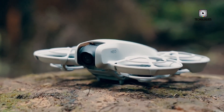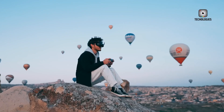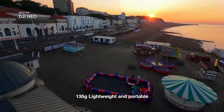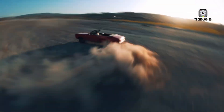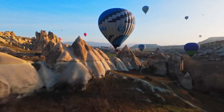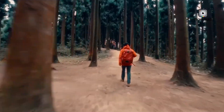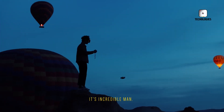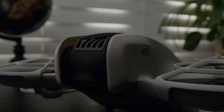Let's begin by looking at what the DJI NEO currently offers. Designed with both beginners and experienced travelers in mind, the NEO delivers a lot more than what you might expect from a drone in its price range. Its compact and lightweight build makes it easy to carry around, and its one-axis stabilized camera with a half-inch sensor is capable of capturing stunning 4K video at 30 frames per second. This is ideal for vloggers and content creators who want to shoot high-quality footage without carrying bulky equipment.